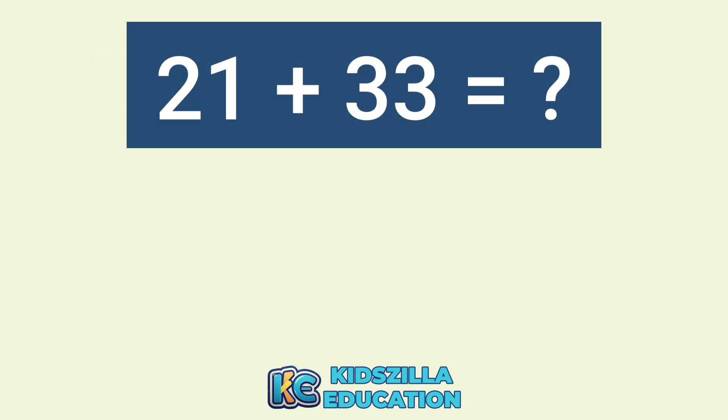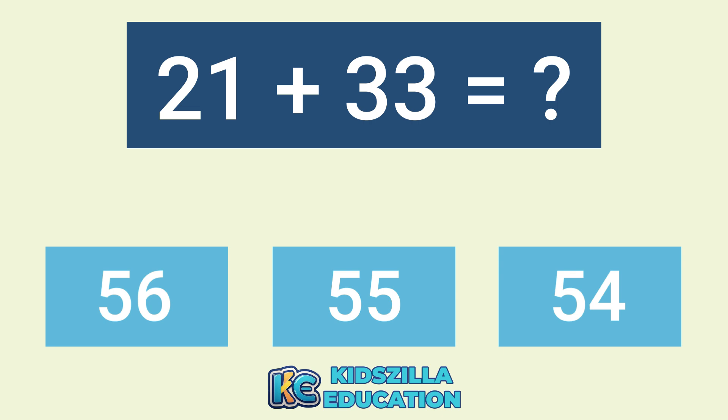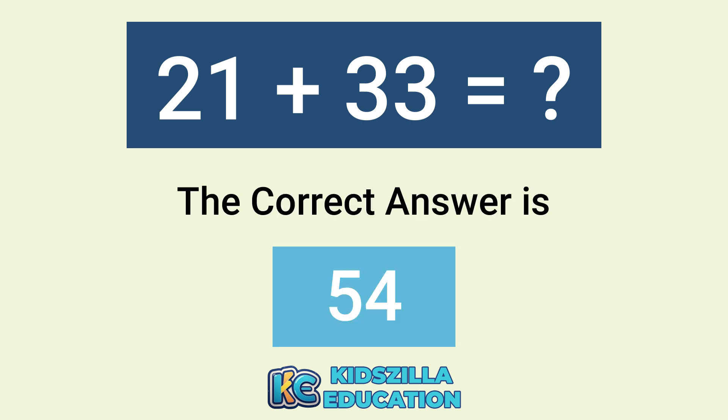What is the addition of 21 plus 33? The options are 56, 55, or 54. The correct answer is 54.